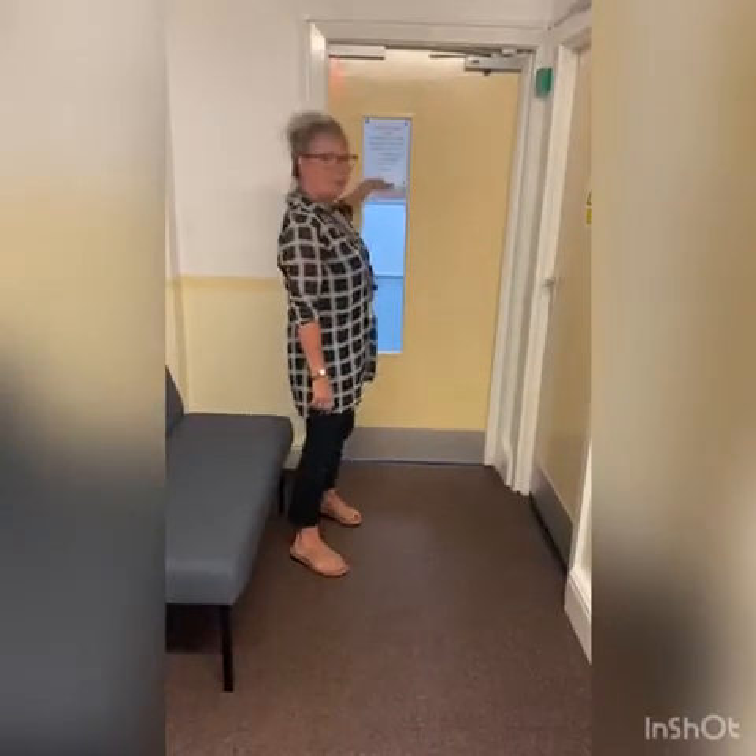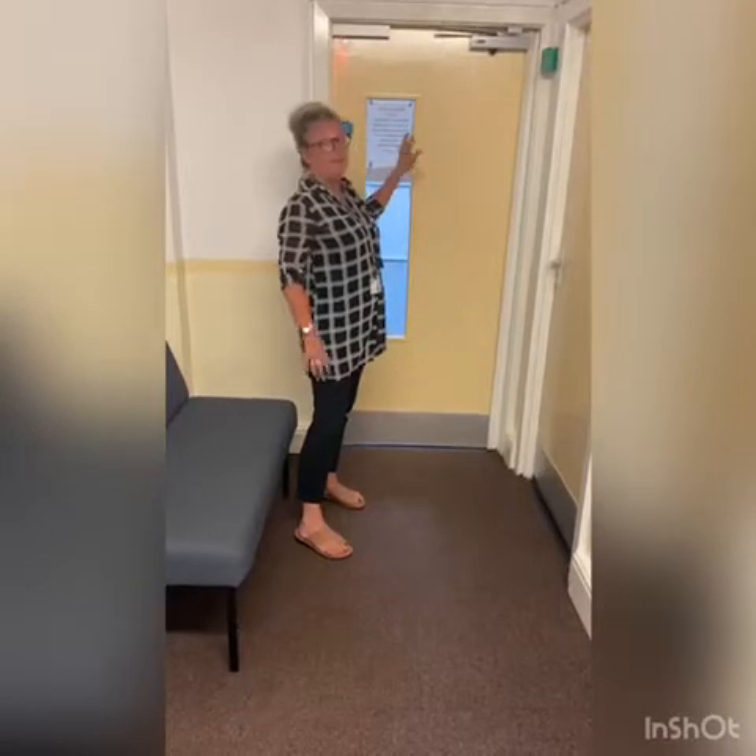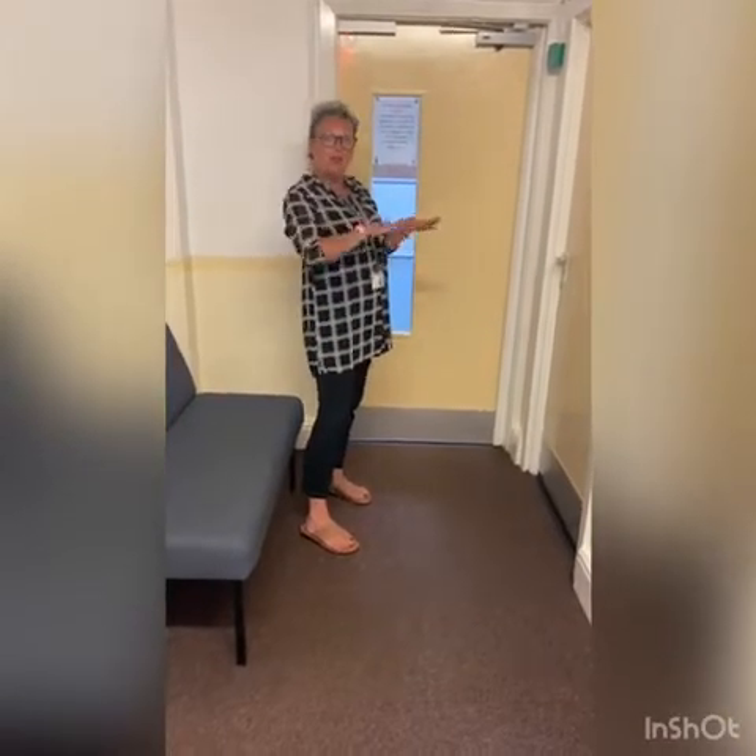Down here is where we have our sports hall where you would do most of your PE. Unfortunately at the minute it needs a new floor so we're not going to show you that — it will be a surprise when you come in September. Hopefully it will be done!